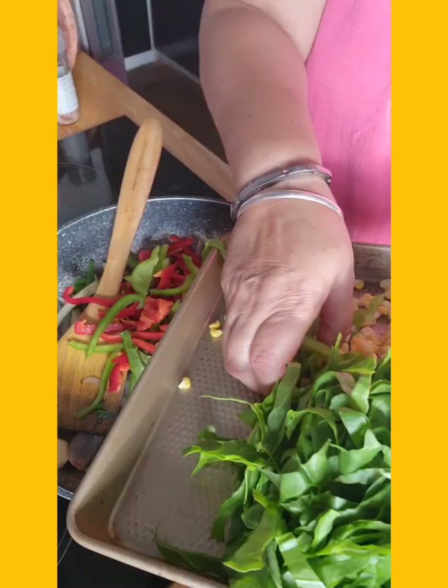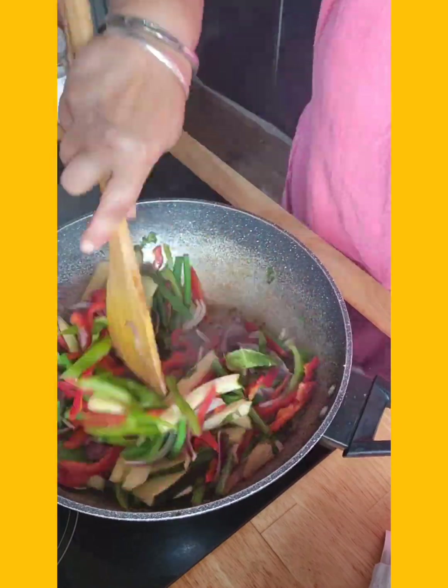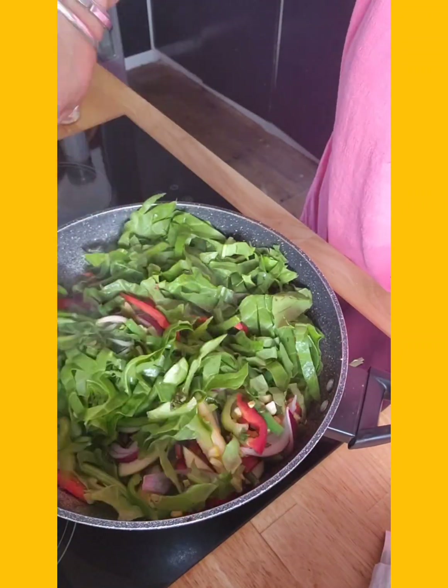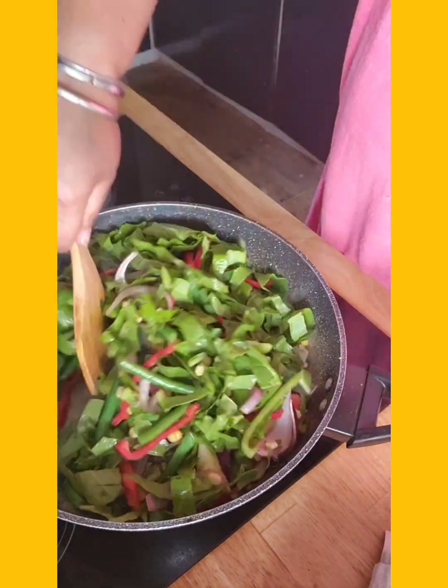Add the rest of your veggies and continue to stir at high heat. This won't take long. If you need to, add just a dash of water to help with the cooking process — I didn't need to, I was all good. Don't forget to add a little bit of salt if you need it.